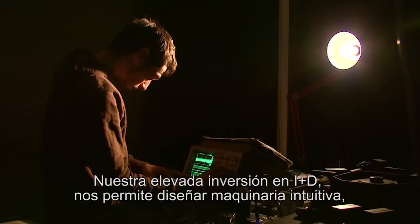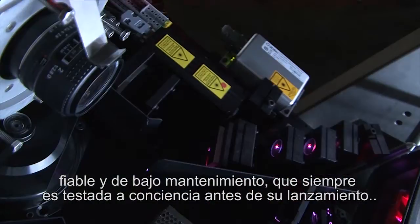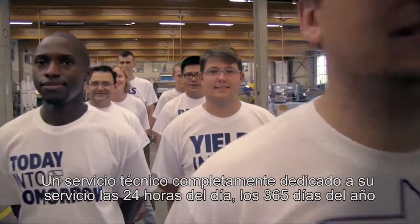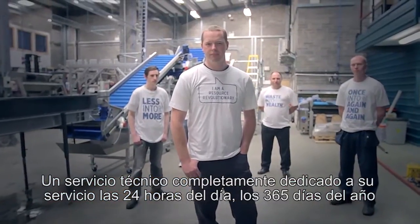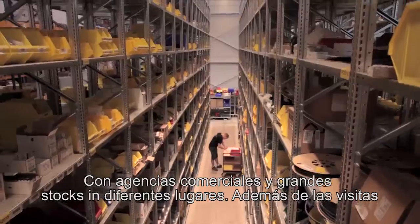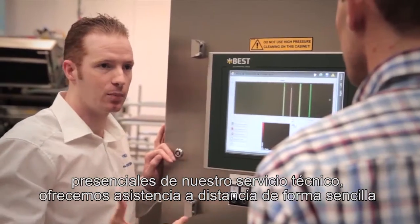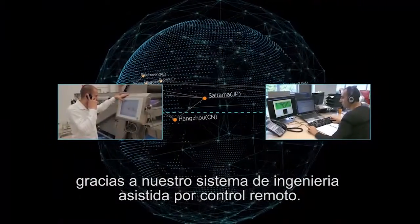By heavily investing in R&D, we design user-friendly, reliable and low maintenance machinery that's thoroughly tested before it's launched. A dedicated service team keeps them running in top condition, 24 hours a day, 365 days a year. Our service extends to every corner of the globe, with agents and large stocks in different locations. Besides visits from our trained engineers, we can also easily assist from a distance with our remote engineering system.